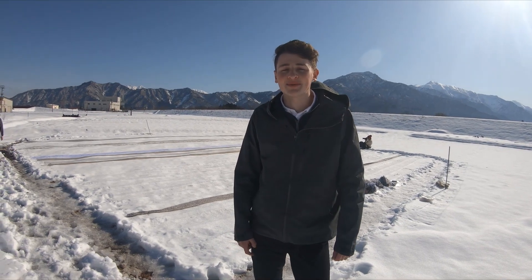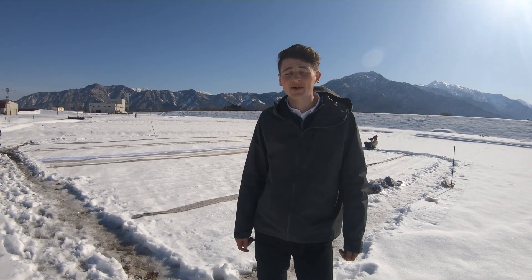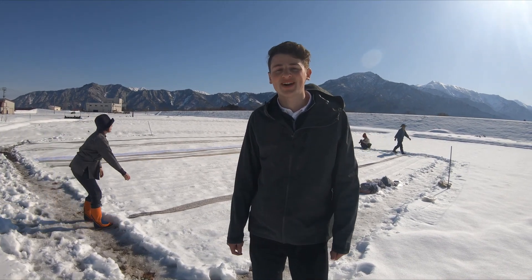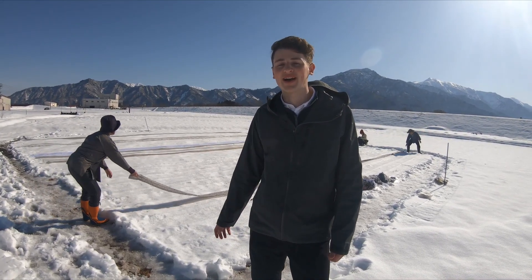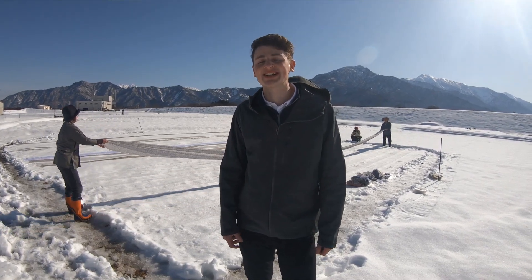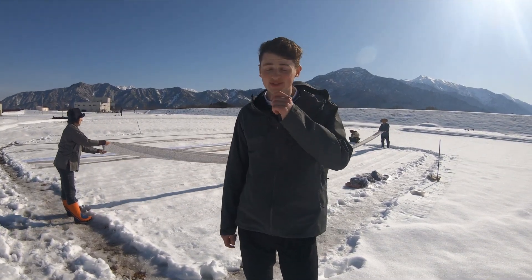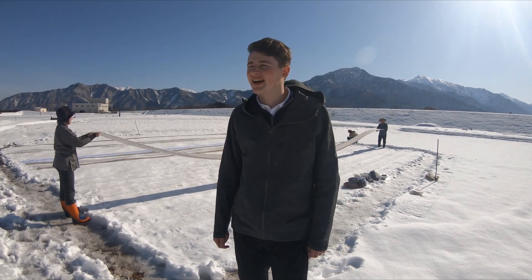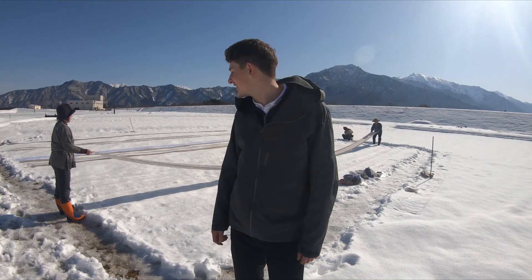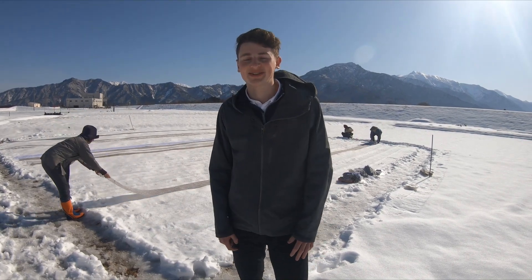Today in Minami Uenuma City we were invited by Nakadaya Orimono, a textile maker in the Shiozawa area, to come and try out Yukizurashi, or snow refinement, with their Echigo Jofu fabrics. It's a really interesting technique that's been passed down in the weaving industry of Minami Uenuma for generations. Let's go check it out.